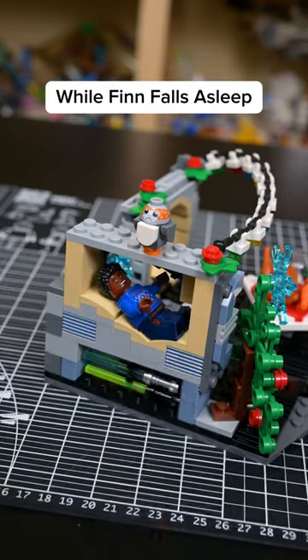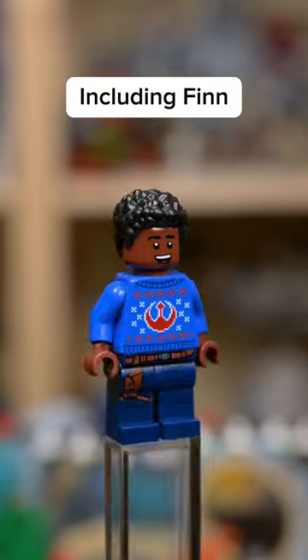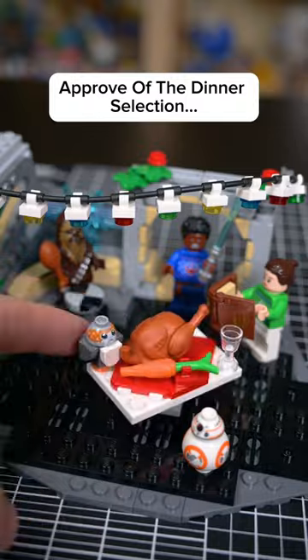Store the lightsabers below the bed, while Finn falls asleep to the Jedi text. We get three minifigures, including Finn, Rey, and Chewbacca, plus BB-8 and a Porg that may or may not approve of the dinner selection.